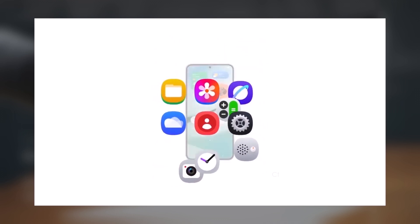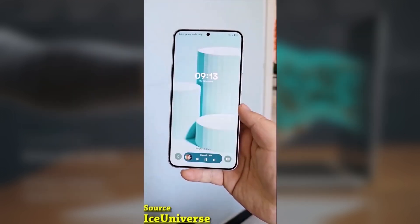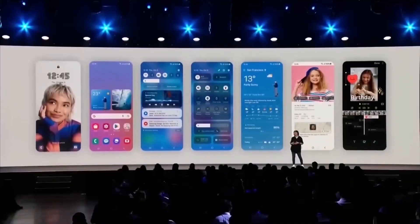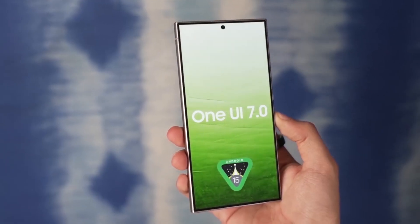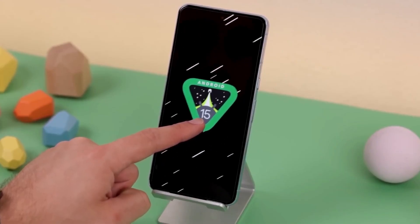So as you can see, One UI 7.0 on the Galaxy S25 series is packed with powerful features, whether you're organizing your day, getting creative, or enhancing your audio. What do you think of these new features? Which one are you most excited to try out? Let us know in the comments below.